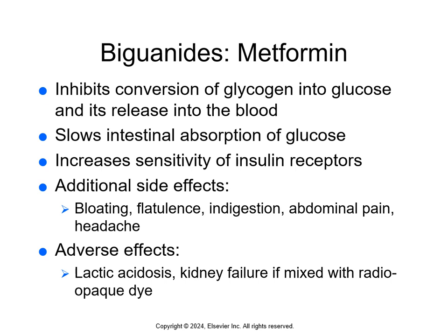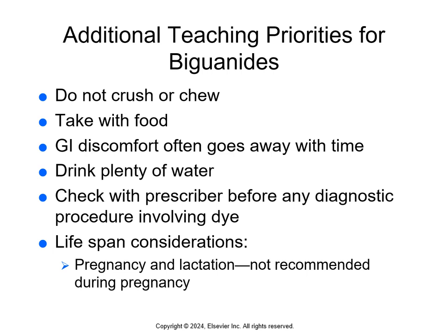Biguanides, specifically metformin, inhibit the conversion of glycogen into glucose and its release into the blood, slow intestinal absorption of glucose, and increase the sensitivity of insulin receptors. Side effects include bloating, flatulence, indigestion, abdominal pain, and headache. Many people experience diarrhea when starting metformin, but that improves with continued use. Adverse effects are lactic acidosis and kidney failure, especially when mixed with radiopaque dye — always inform any provider ordering dye-based testing that the patient is on metformin. Teach patients not to crush or chew metformin, take it with food, drink plenty of water, and check with the prescriber before any diagnostic procedure involving dye.